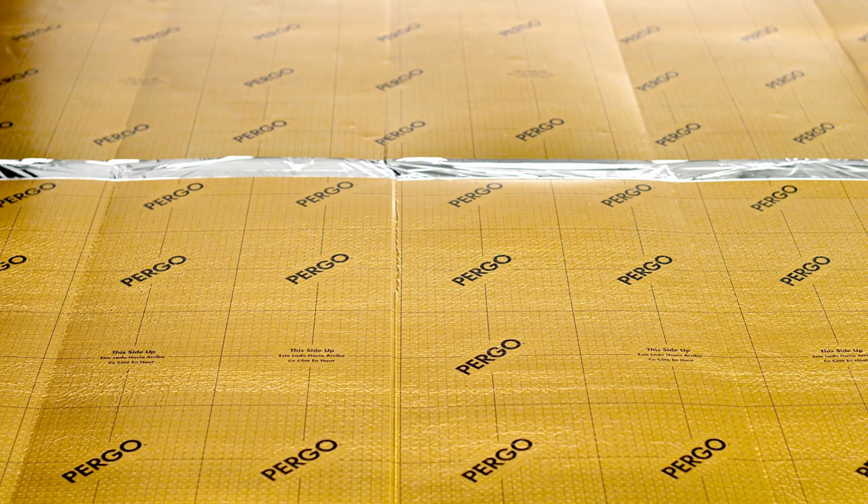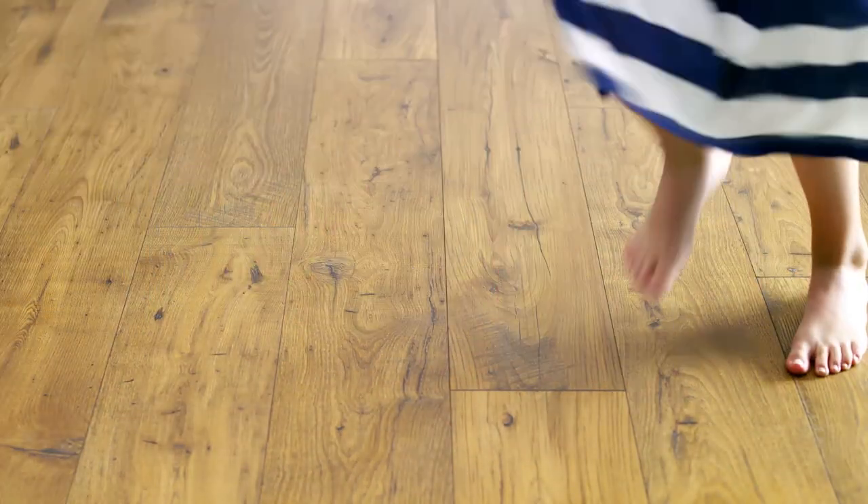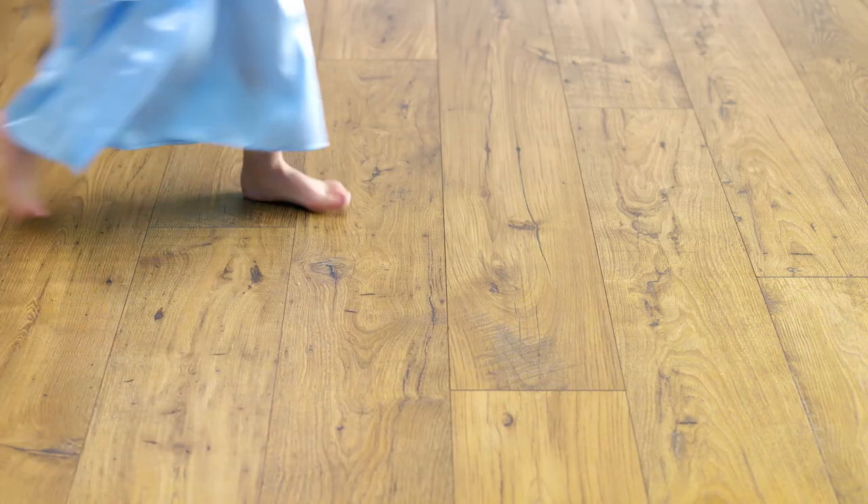At three millimeters thick, Pergo Gold insulates floors so they minimize the sound to rooms below, while keeping them warmer, more comfortable, and bare feet friendly.